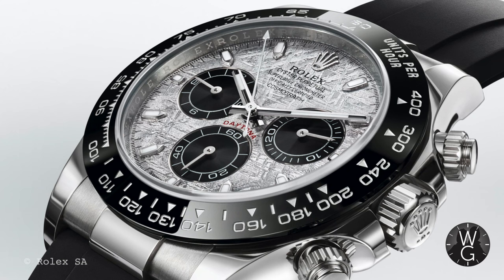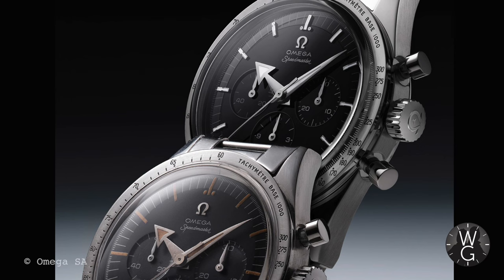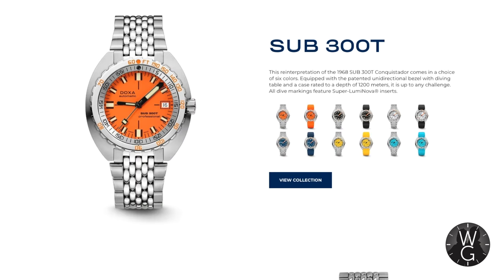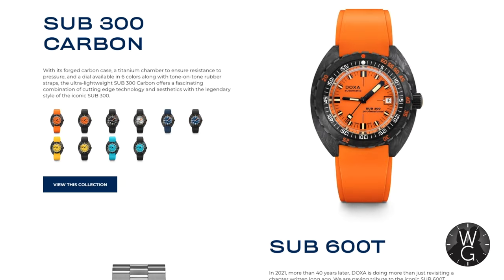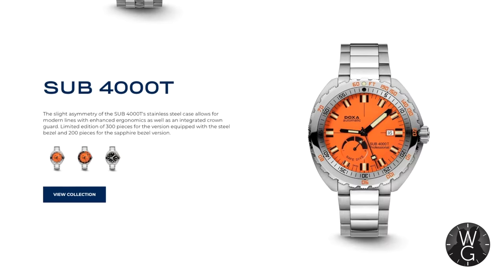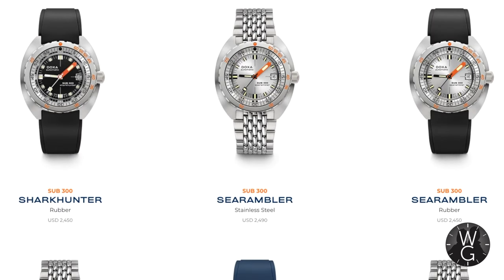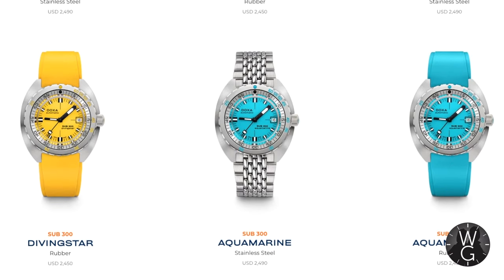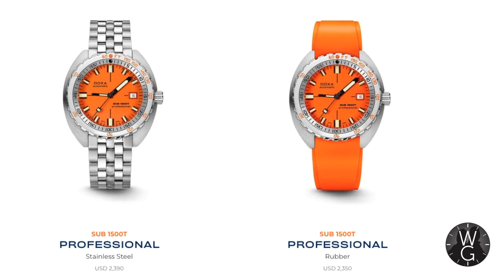Now I know some of you might say Rolex and Omega have way too many similar models, and yes they do, but there is a big difference. Within those ranges it's pretty clear what and who they're all for. When it comes to Doxa, everything seems pretty much the same. The first thing you'll notice is there are 11 models in the range and within those you've got a further six colour schemes making 66 choices in total. Each colour choice has a cool name: orange is the professional, shark hunter is black, sea rambler is white, caribbean is dark blue, diving star is yellow, and aquamarine is turquoise. And there are two types of bracelets — rubber or steel — so that's 132 variations right off the bat. No wonder people get confused and walk away.